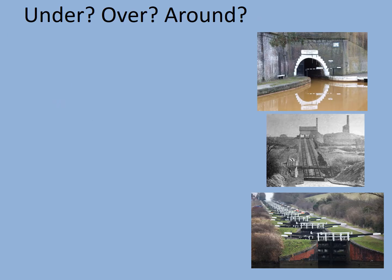A canal engineer would have three main options for dealing with a hill. They could go under it with a tunnel, they could go over it with either an inclined plane or a lock, or they could simply try to avoid it altogether — even if this made the journey and the route a lot longer, although that would be avoided where possible because a longer canal costs a lot more money to build.